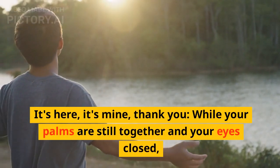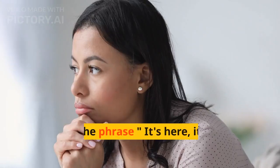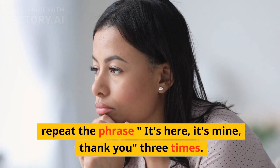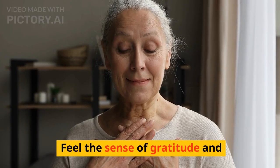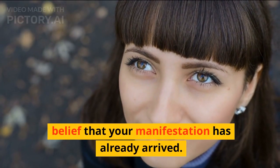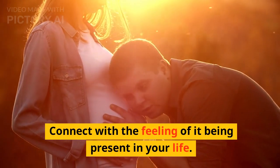Step 6: While your palms are still together and your eyes closed, repeat the phrase "It's here, it's mine, thank you" three times. Feel the sense of gratitude and belief that your manifestation has already arrived. Connect with the feeling of it being present in your life.